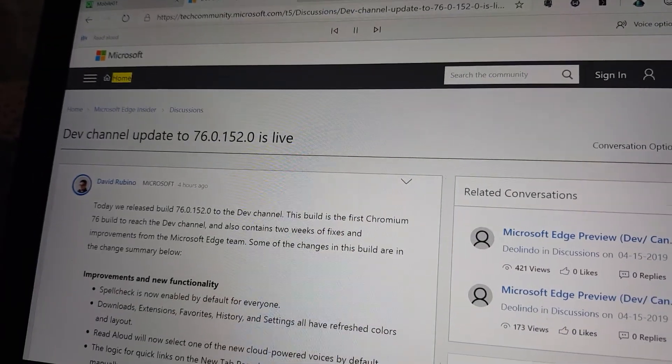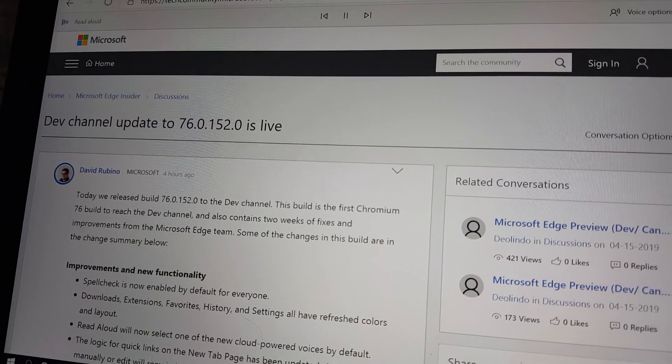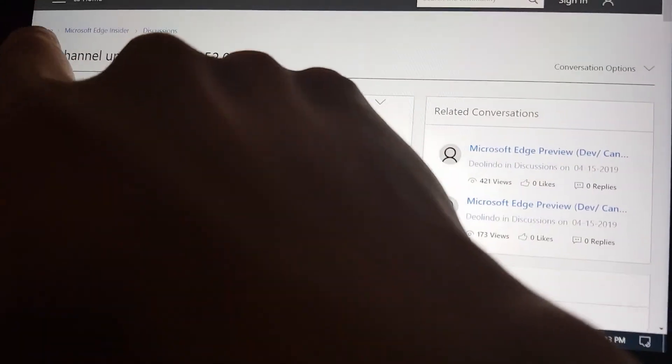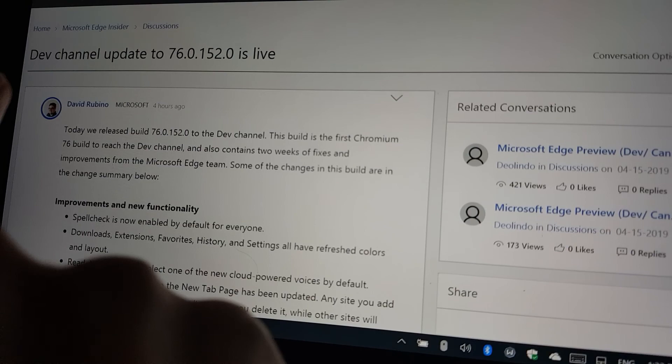Home. Sign in. Communities. Events. Events home. Microsoft Build. Microsoft Ignite the Tour.